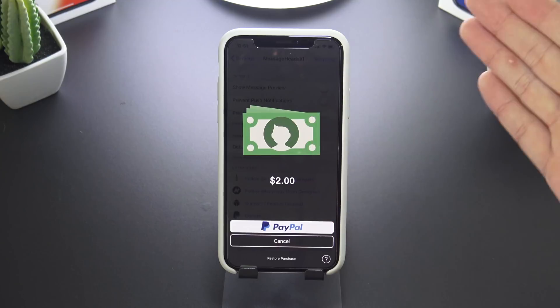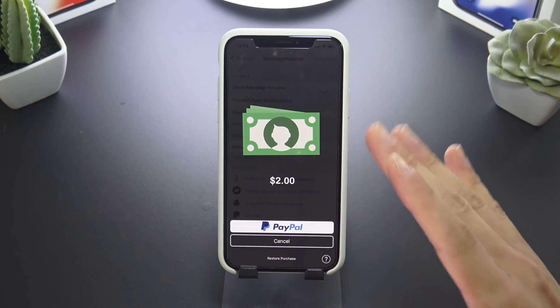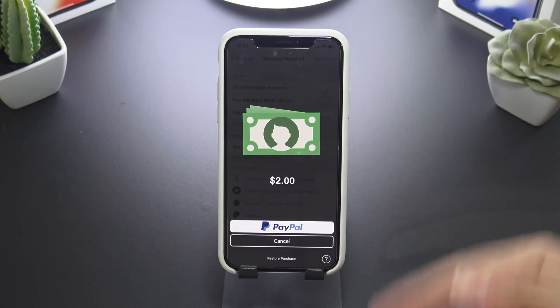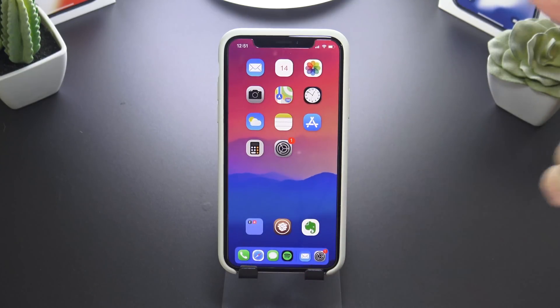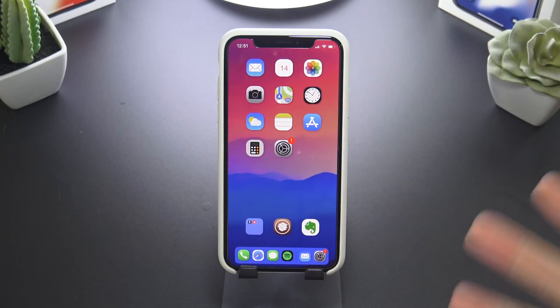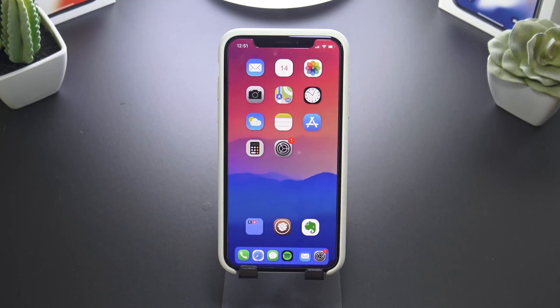The last one for today is called MessageHeads X. It's a paid tweak at two dollars and it's currently in beta. I did purchase it, clicked restore purchase, and I'm waiting for an email to confirm my device's identity. I restored my device for this video and unfortunately I don't know why it's taking so long to receive that email to activate this tweak, so I can't show it in today's video.